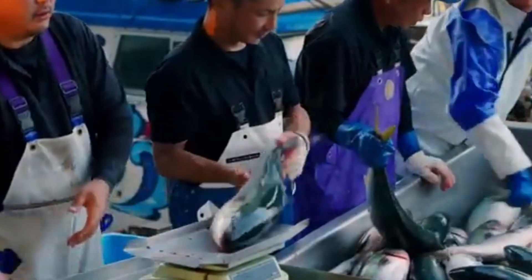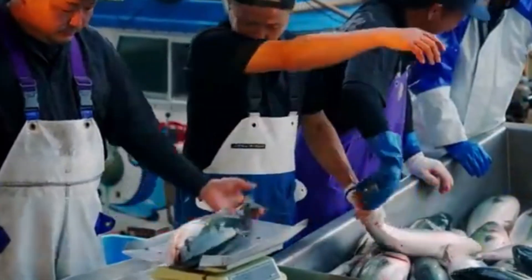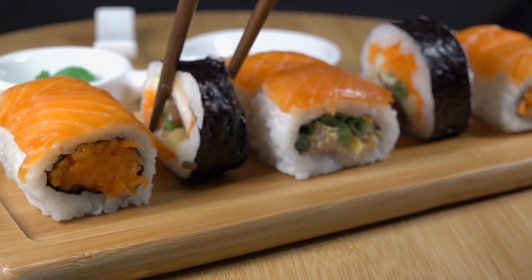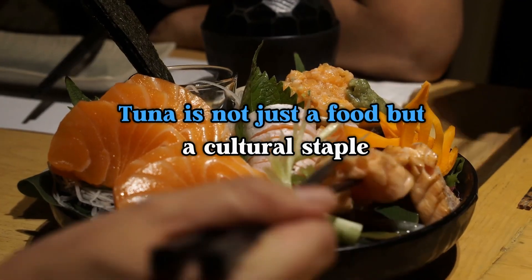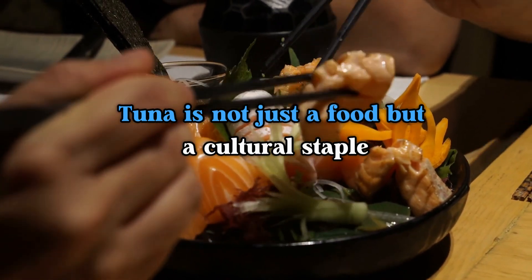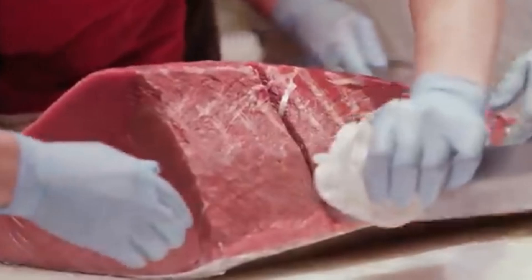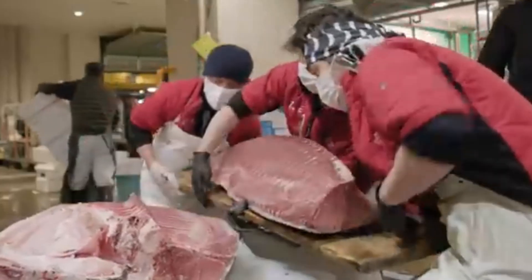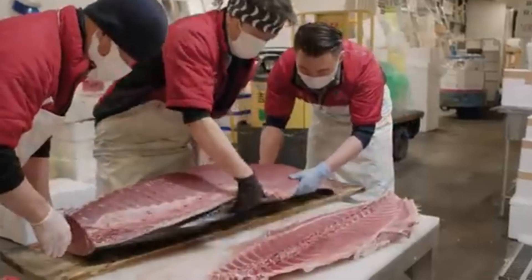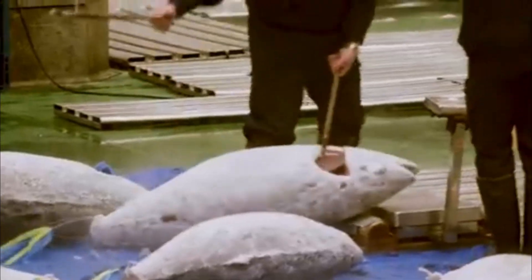Part seven: the global tuna industry and market demand. The global tuna industry is massive, with demand for tuna — especially bluefin — increasing rapidly in recent years. The popularity of sushi and sashimi in places like Japan has driven this demand, where tuna is not just a food but a cultural staple. At auction, some bluefin tuna can sell for hundreds of thousands of dollars, particularly the rare, high-quality fish that offer the prized otoro belly cuts, making tuna one of the most expensive seafood commodities in the world.